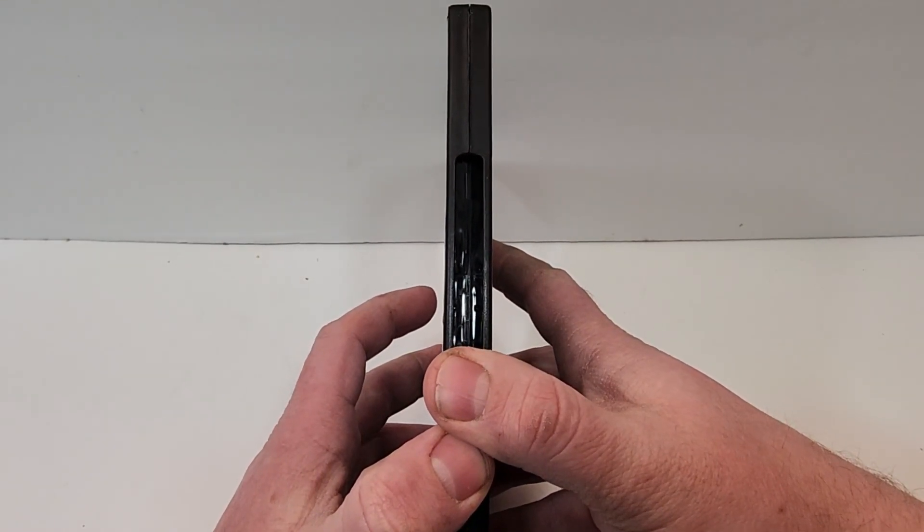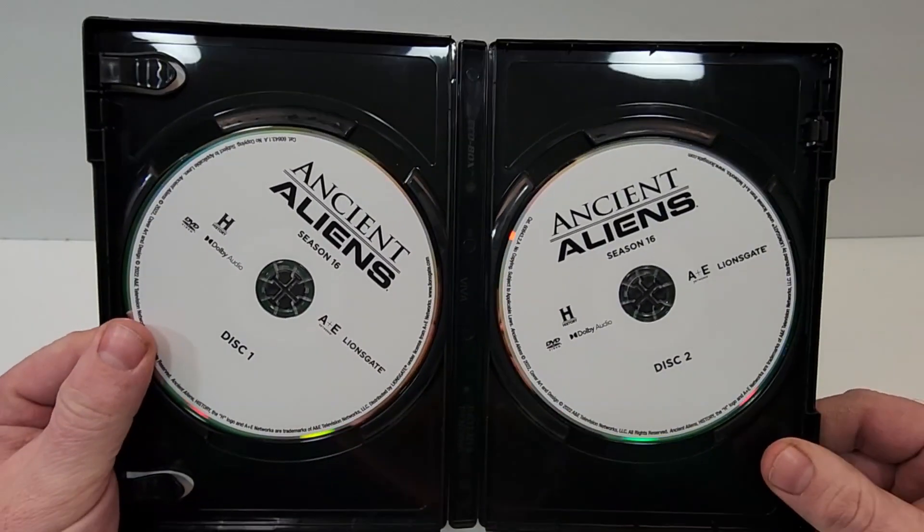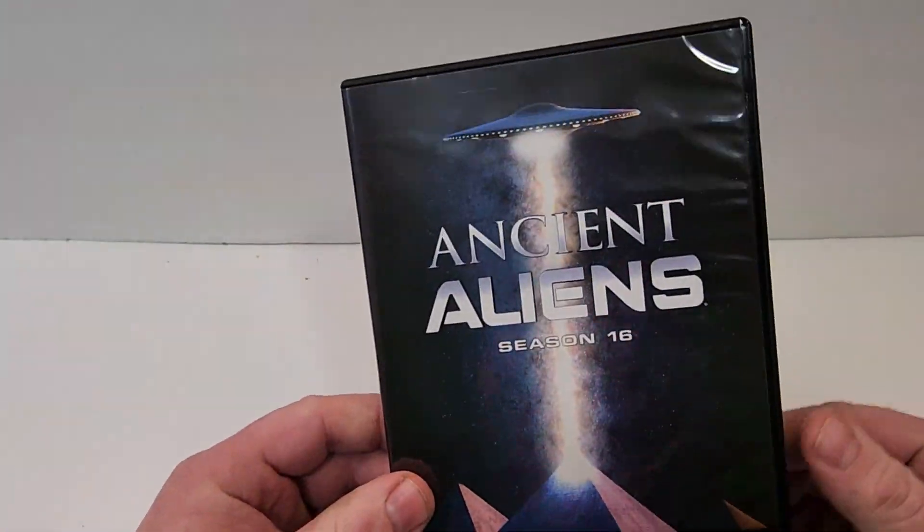If you have seen this one, let your thoughts down in the comment section below. Let's check out the inside. Inside we just have two white DVDs labeled Disc 1 and Disc 2.